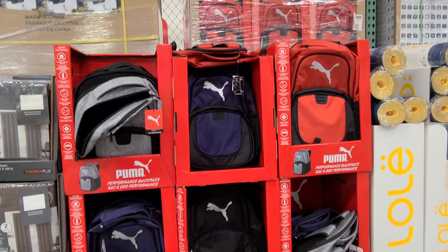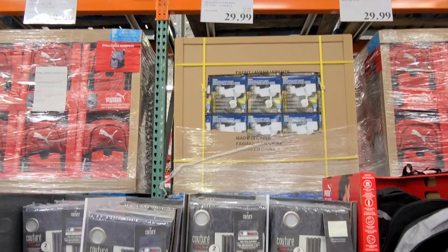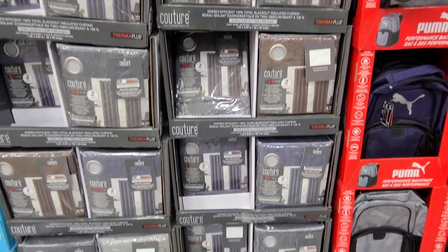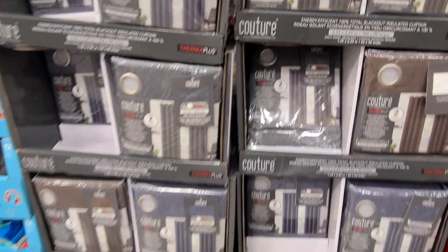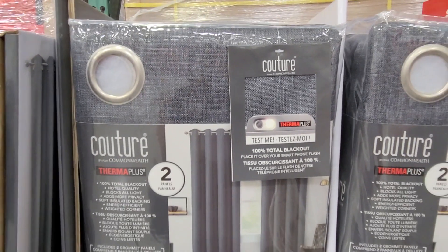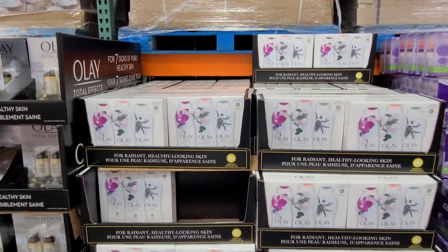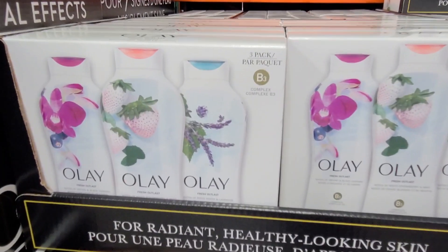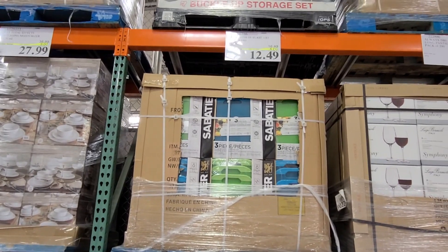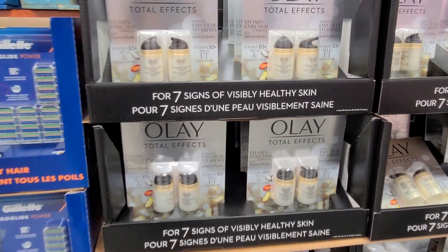They also had some more backpacks, which is so unexpected — these are all Puma backpacks. They also have these curtains that are on sale in the magazine this month. You get two panels for this price and it's just completely unbeatable. Then they also had this three-pack of body wash, which was also in the magazine this month. You guys should definitely check out your Costco magazine to see what kind of savings are coming up — this video is all about sharing what those sales are. And they also have a sale on this Olay Total Effects as well.